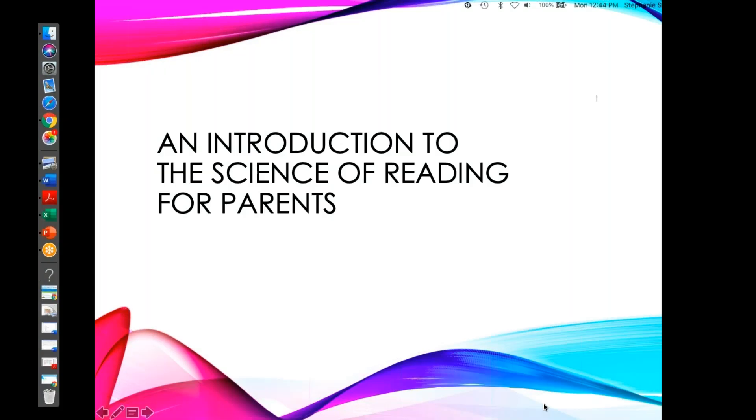Hello and welcome. Thank you for joining us to talk about how we teach reading at Acme Elementary. We are learning more about what research says about how children learn to read, how to make sure every student learns to read, and what to do when students struggle with learning to read. The research we're exploring is referred to as the science of reading.